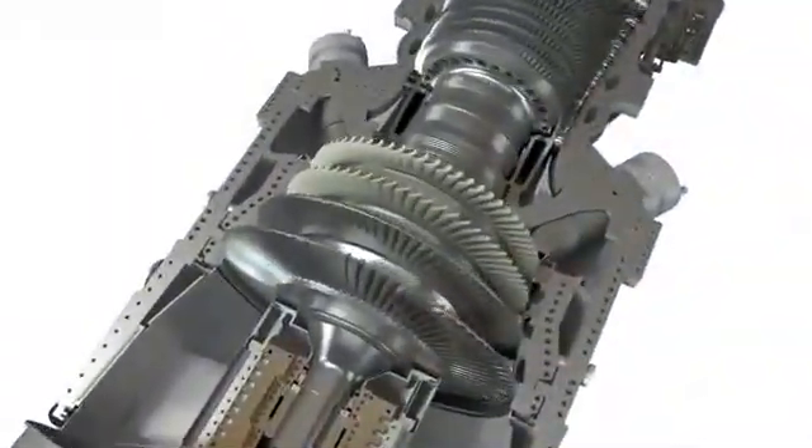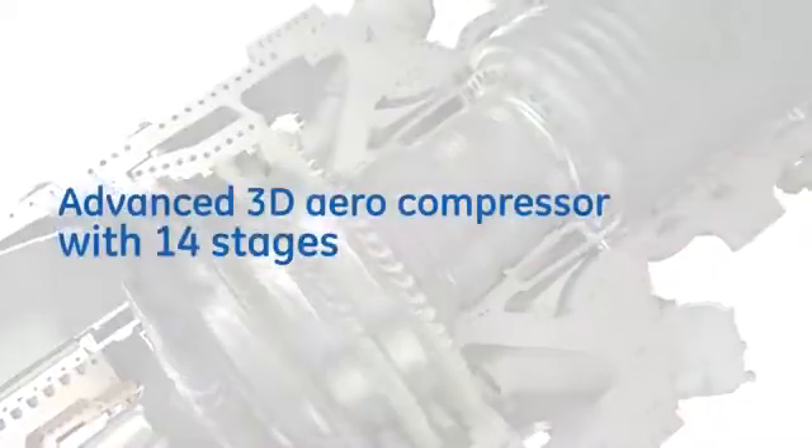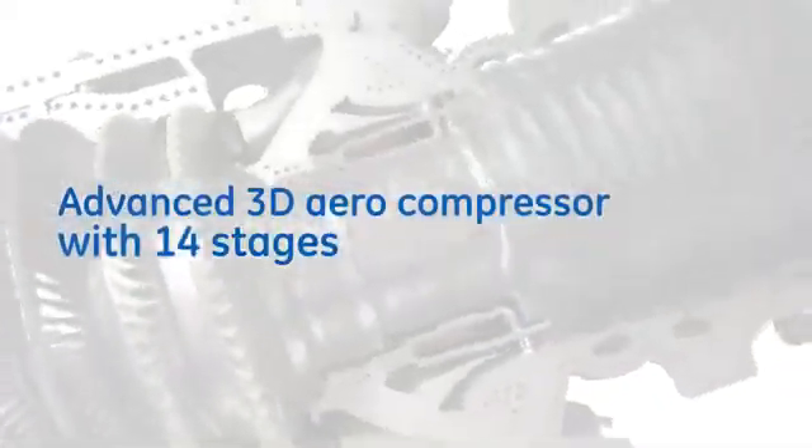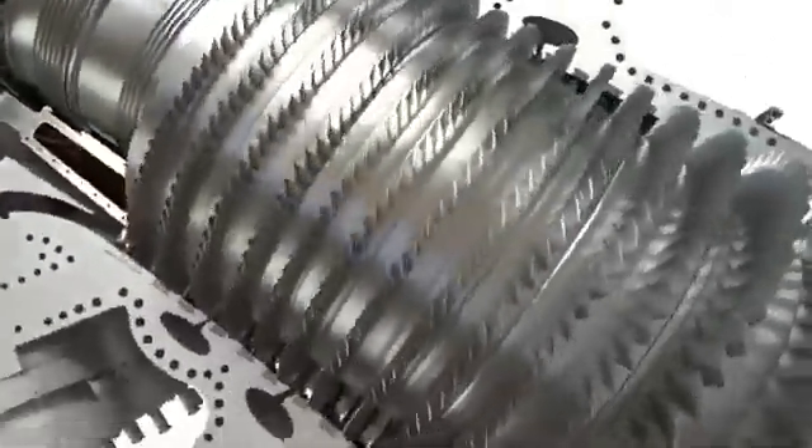Let's take a closer look at the 9HA gas turbine's most notable features, beginning with the compressor. The 14-stage Advanced 3D Aerodynamically Designed Compressor features multiple variable stator vanes,